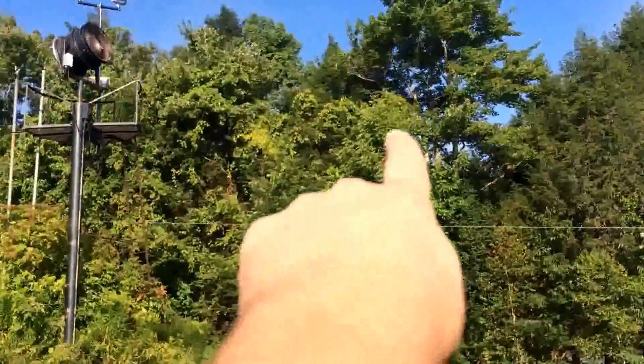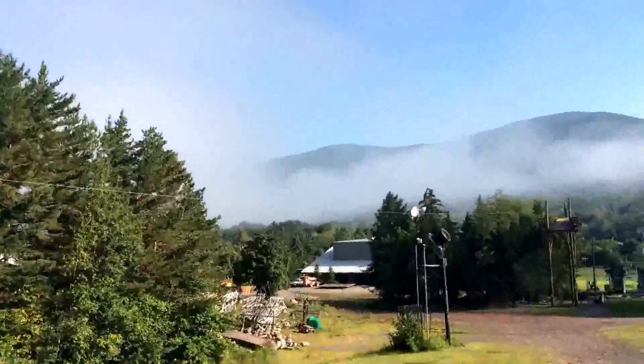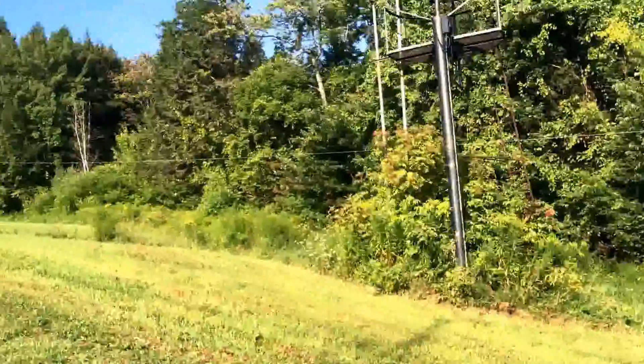The main mountain is up behind the trees back there — can't really see it though. There's that fog cloud that hasn't burned off that side of the mountain yet.